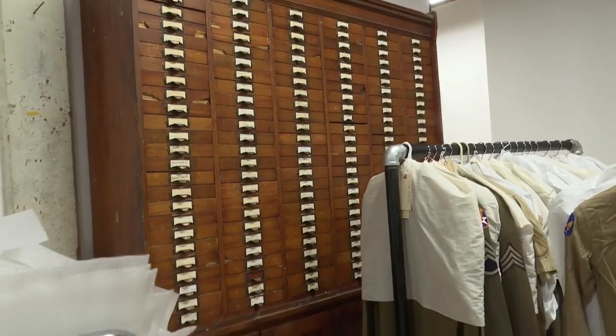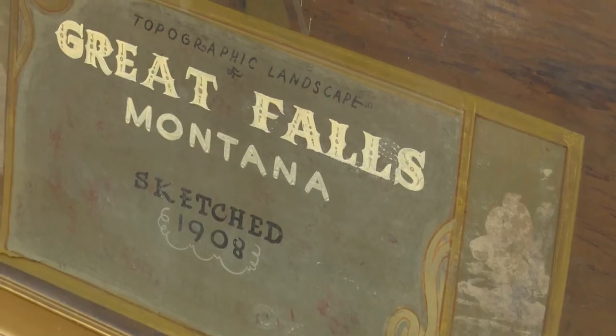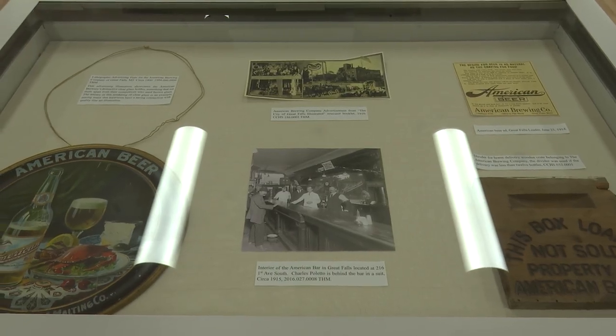Visible storage isn't new to museums. It's an important way to house collections that let visitors interact more with the collections, so they're not just in the dark and on dusty shelves. With over 40,000 artifacts, Scott is excited for the opportunities the new research center and vault will provide.